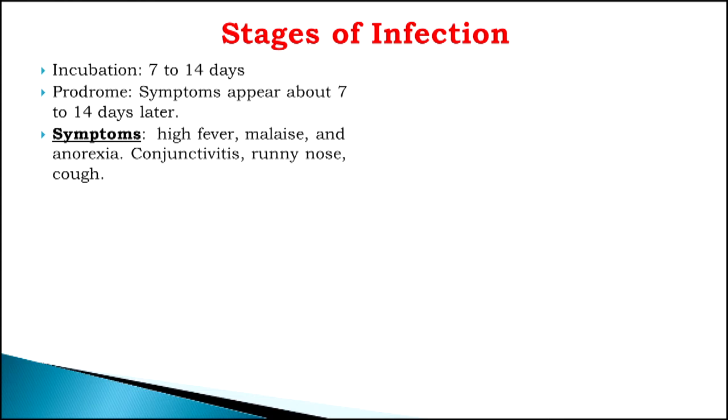It produces high fevers, malaise — meaning just not feeling well — lack of appetite, pink eye or conjunctivitis, runny nose, sore throat, and cough. You just feel miserable.